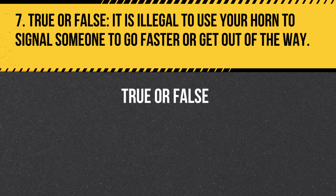Question 7. True or False. It is illegal to use your horn to signal someone to go faster or get out of the way. Answer: True. Using your horn to signal someone to go faster or get out of the way is considered aggressive driving and is illegal.